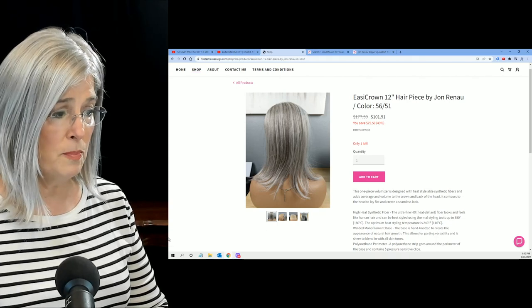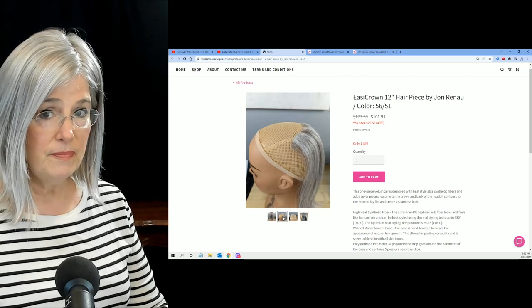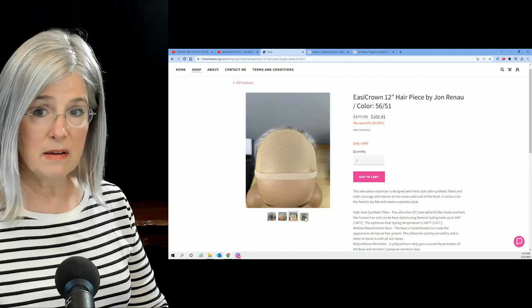And then you can see right here there's more pictures below the larger graphic — you can see the top of it, etc.